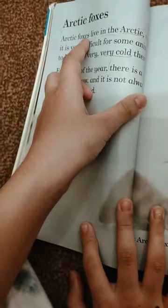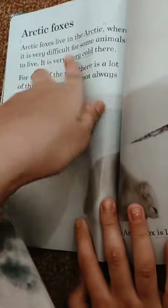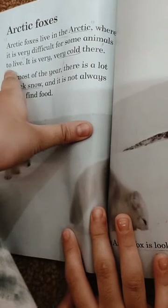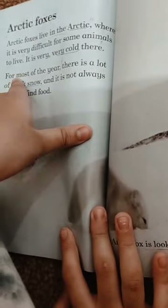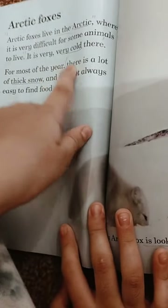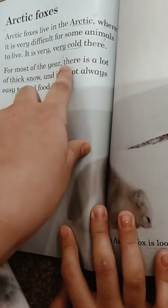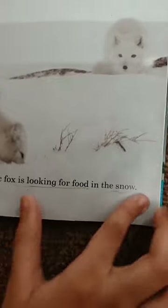Arctic foxes live in the Arctic, where it is very difficult for some animals to live. It is very, very cold for most of the year. There is a lot of thick snow and it is not always easy to find food. This Arctic fox is looking for food in the snow.